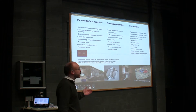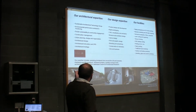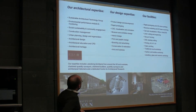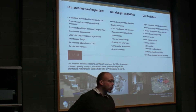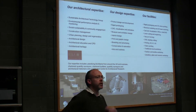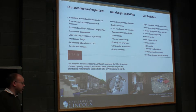In terms of our Faculty, we have a lot of expertise within design and architecture. We do a lot in terms of sustainable architecture design and technologies, urban planning, and low carbon calculation. We've got various design expertise which includes CAD, product design, product development, and product design management. Our facilities include rapid prototyping, 3D printing, laser cutting, scanning, etc. So we've got quite a broad range of expertise.